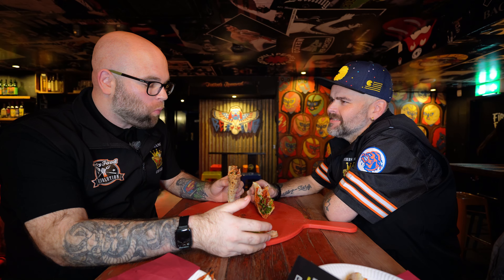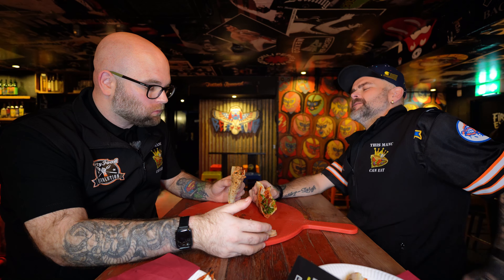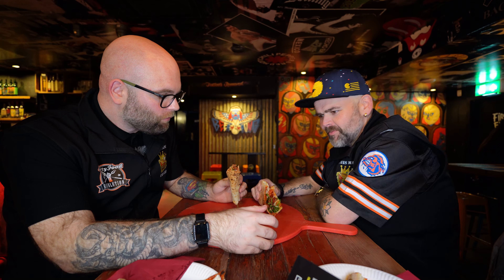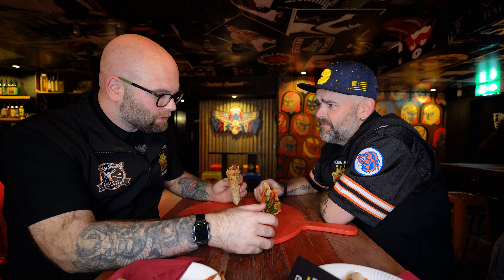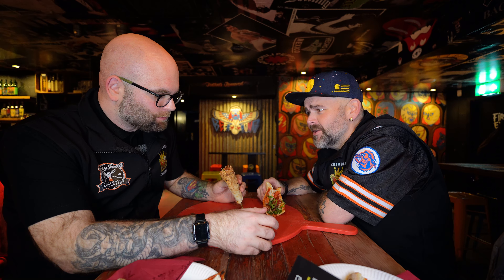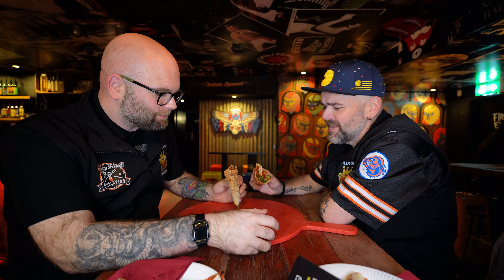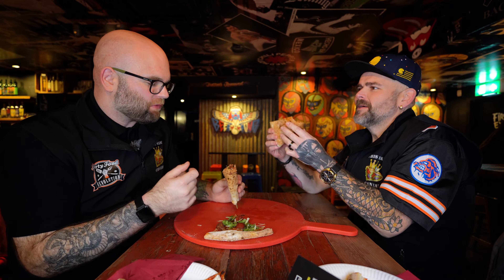Oh my god, I just feel like someone's giving me a big hug. Like, you know when you eat a big bolognese and you're dead full and content, or like a big lasagna, something really Italian? Yeah, just swinging from the fences. It's got that sort of home-cooked flavor to it.